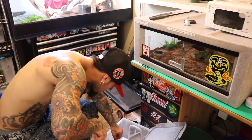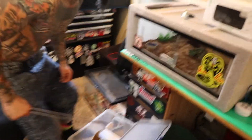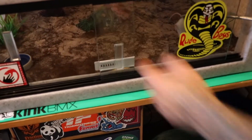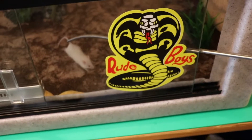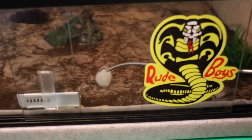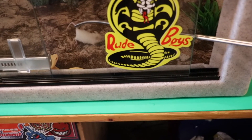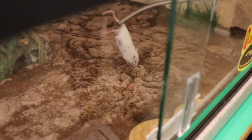Let's see what mouse do I want. I'm going to do a large mouse. I'm just going to let the mouse hang — I don't like the mouse running around after they get it, running around the tank and stuff. I'll usually just let it hang till it dies.